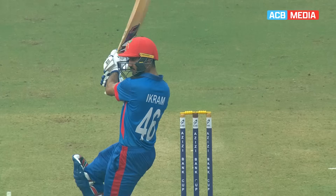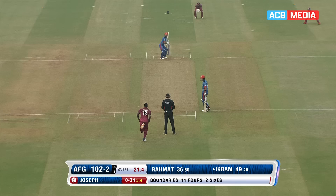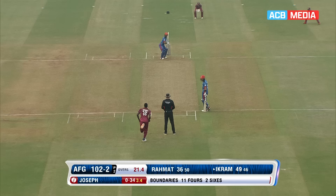Slower delivery from Alzarri Joseph — trying to compensate after the quicker delivery that flew off for six, and Ikram just tanked it away. And that's a half-century! Wonderful innings from Ikram Ali Khil. Look at that reaction — and why not?